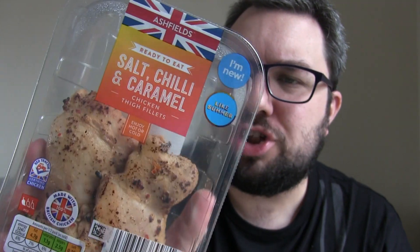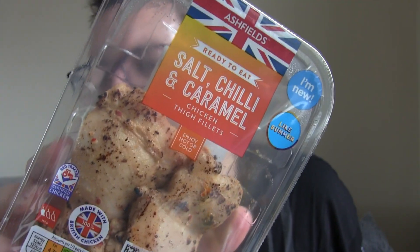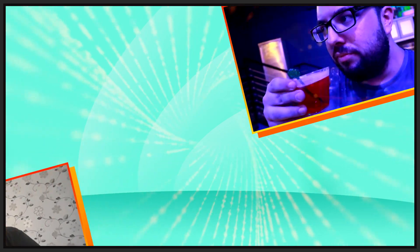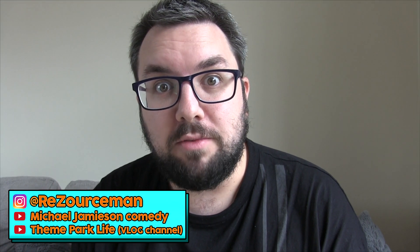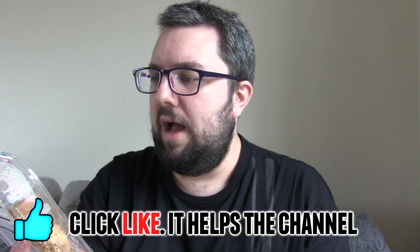Aldi have released salt, chilli and caramel chicken. That is really weird but I'm kind of looking forward to it. Hello everyone, welcome to Food Review UK, my name is MJ and today we are reviewing the salt, chilli and caramel chicken thigh chilled things. Enjoy hot or cold. This is maybe part of the summer range at Aldi and it claims to be new. Very interesting — it claims to have a mild heat. Let's bust open into it.